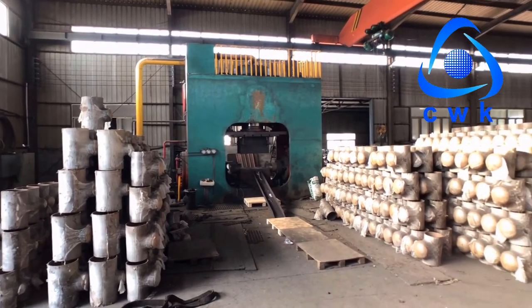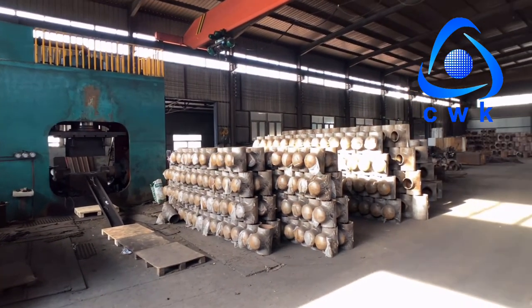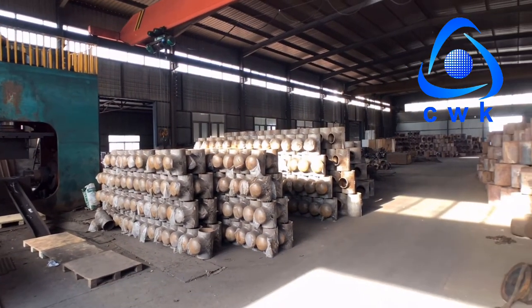Here is the big diameter production workshop. The main production here is big diameter tees, and the production process is the same.